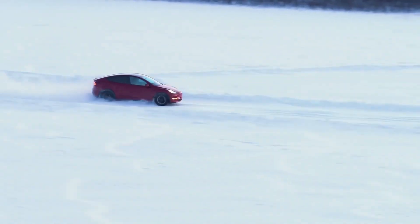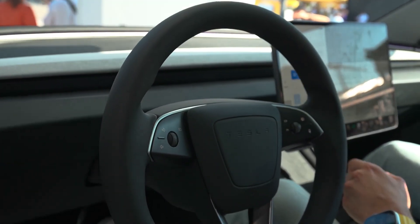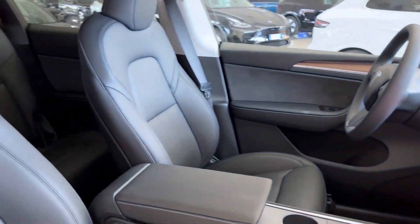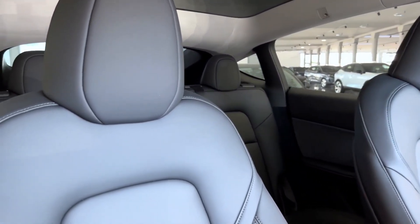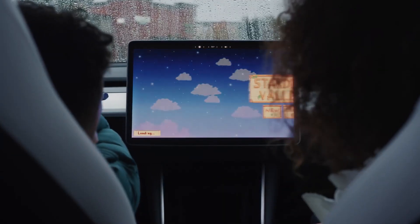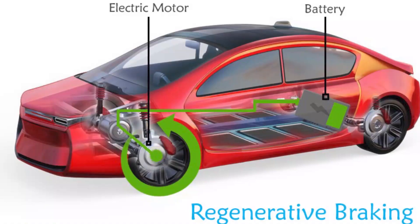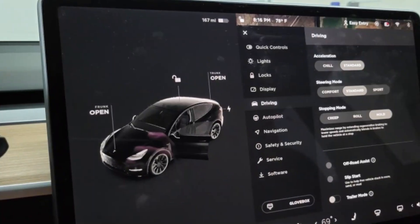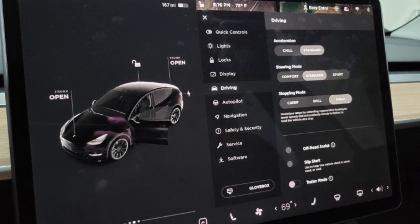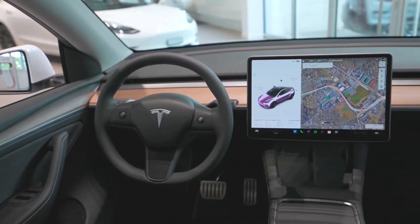Steering and handling have also received careful attention in the 2024 Model Y. Despite the vehicle's weight of 4,416 pounds, the steering feels light and is quicker to respond to inputs, giving you a sense of control and connection through corners and making the Model Y agile and enjoyable to drive. In-town drivability is also excellent, thanks in part to the adjustable regenerative braking system, which allows you to drive almost exclusively using just the accelerator pedal.